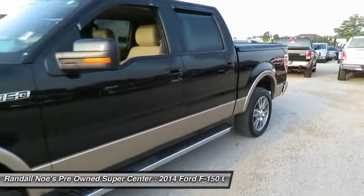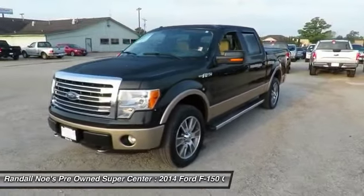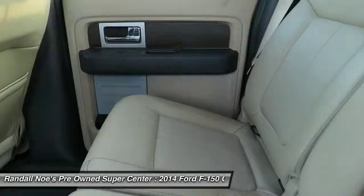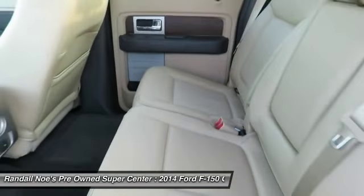Power adjustable pedals, tinted glass, body color door handles. A vehicle like this doesn't come along every day. Come in and get it before someone else does.